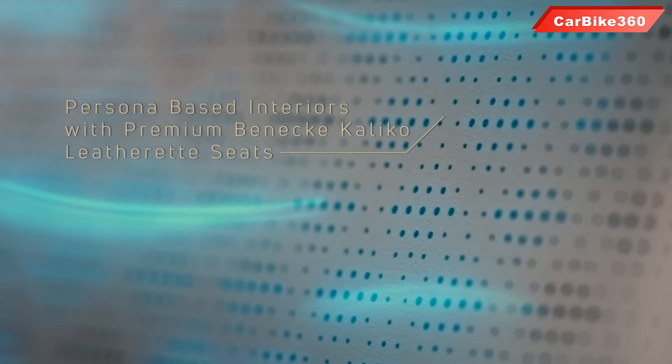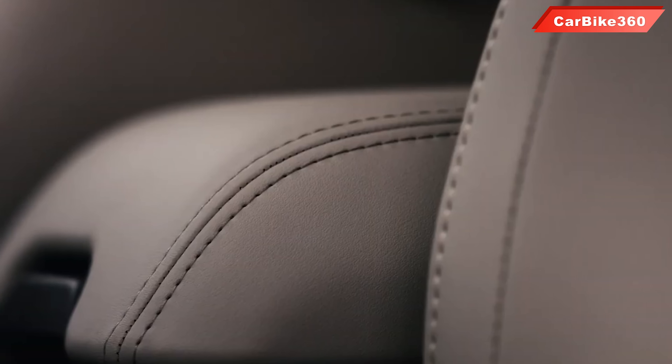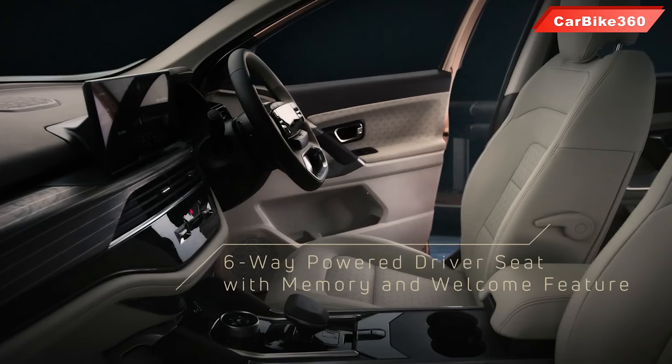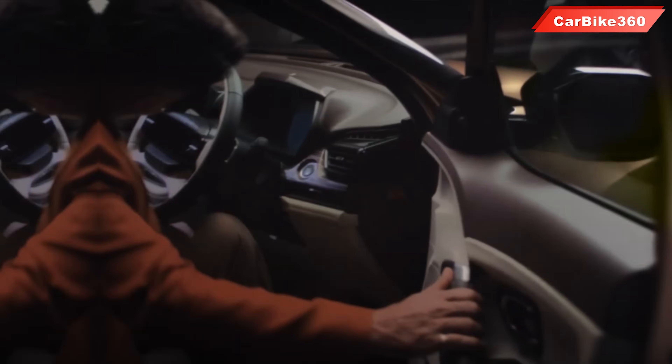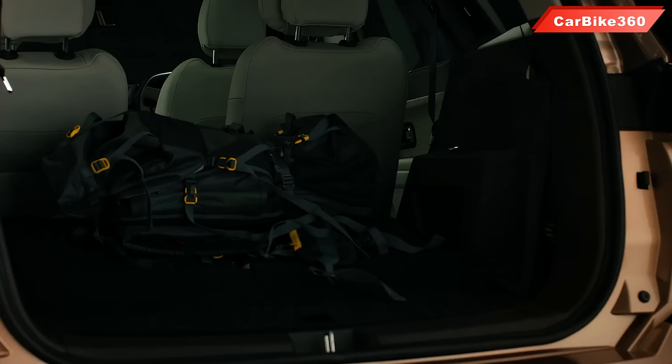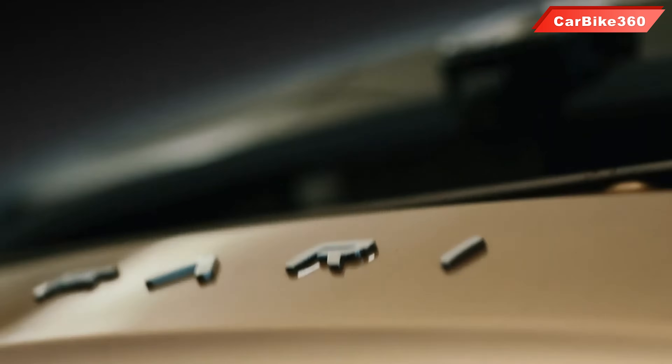Number 4: gesture control power tailgate. Yes, you heard it right — a very interesting feature found in the new Tata Safari that many were expecting. You can control your boot opening with just a leg swipe. You can open your boot without any effort, without any key, without any button. Simply swipe your leg from underneath and the tailgate will open.